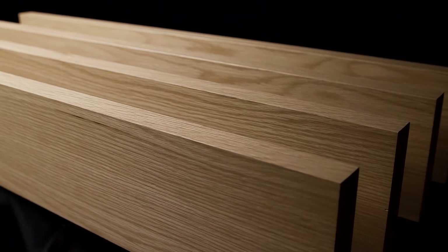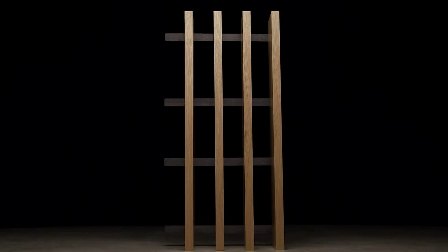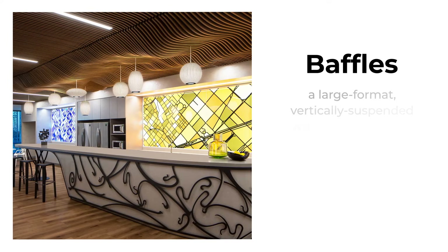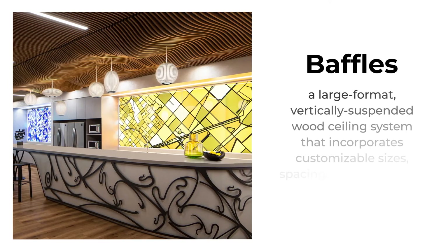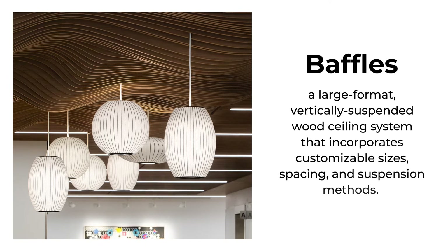Baffles add beauty to any space. Here at Rulon International we're proud to provide large format vertical blades for virtually any baffle requirements. Our baffle system is a large format vertically suspended wood ceiling system that incorporates customizable sizes, spacing, and suspension methods.